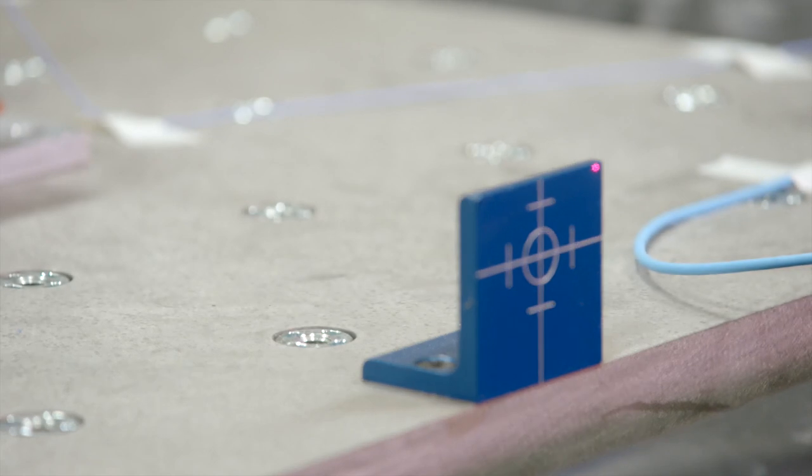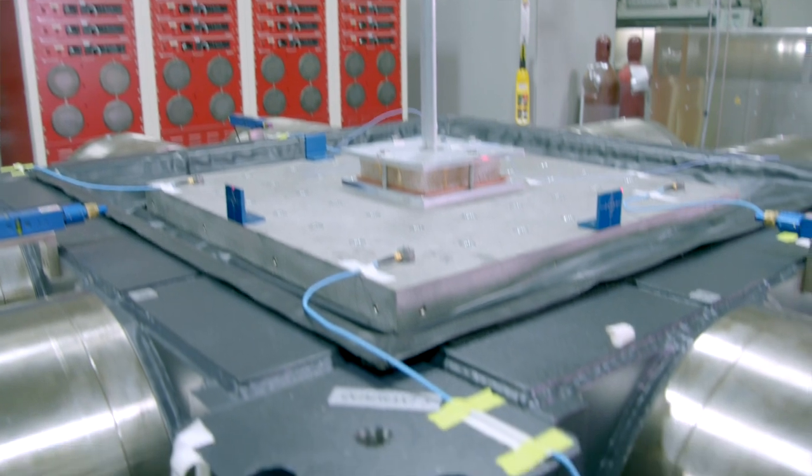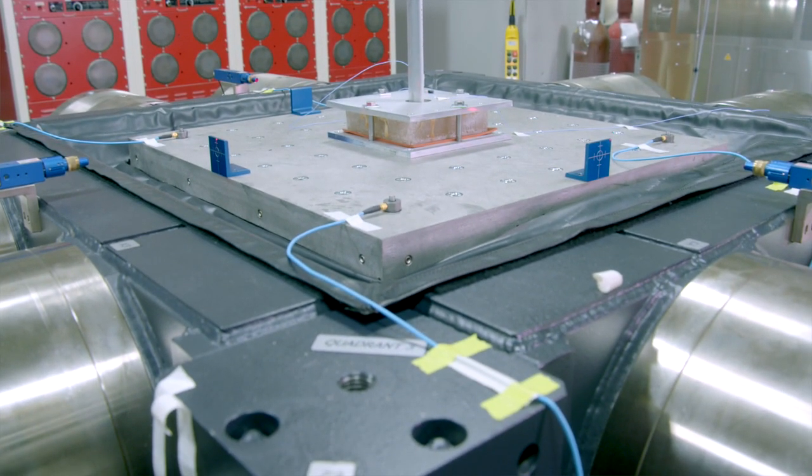Eventually either one will break. Within this laboratory we have this multi-degree-of-freedom shaker, which is a very unique capability to have in a research environment.